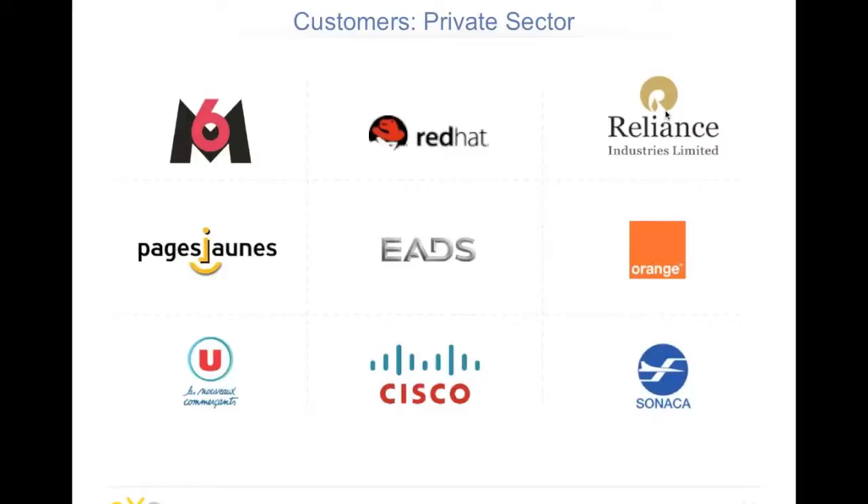In the private sector, we have different kinds of customers like M6, which is a French TV channel, EADS, and ORANGE. To take one example: the official website of Red Hat, redhat.com, is developed with EXO technology and is translated into 27 languages using the multi-language technology we provide with EXO Platform.